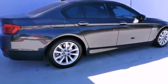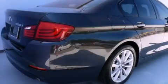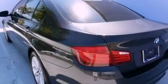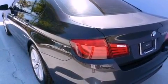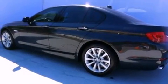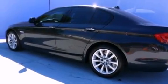All of the following features are included: a power moonroof, heated front seats, a navigation system, high-intensity discharge headlights, leather seats, an engine immobilizer theft deterrent system, a passenger side vanity mirror, a traction control system, and steering wheel memory settings.